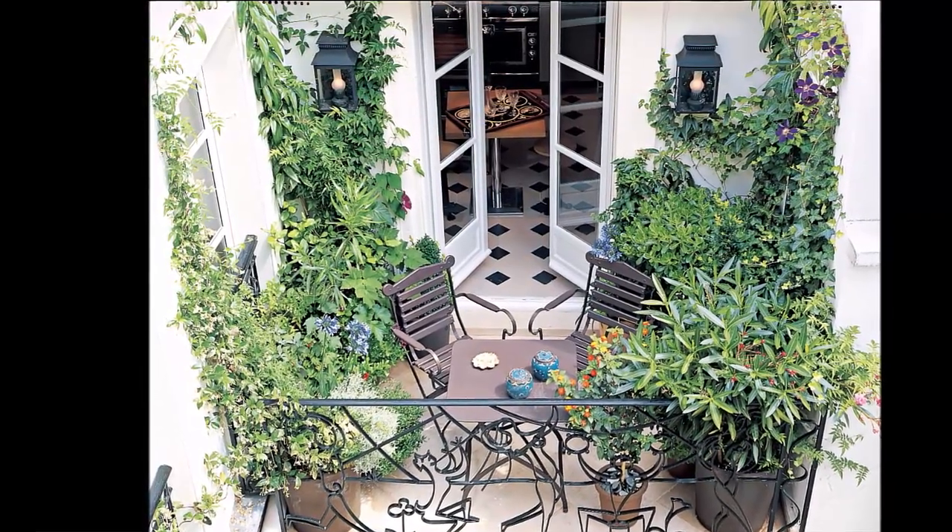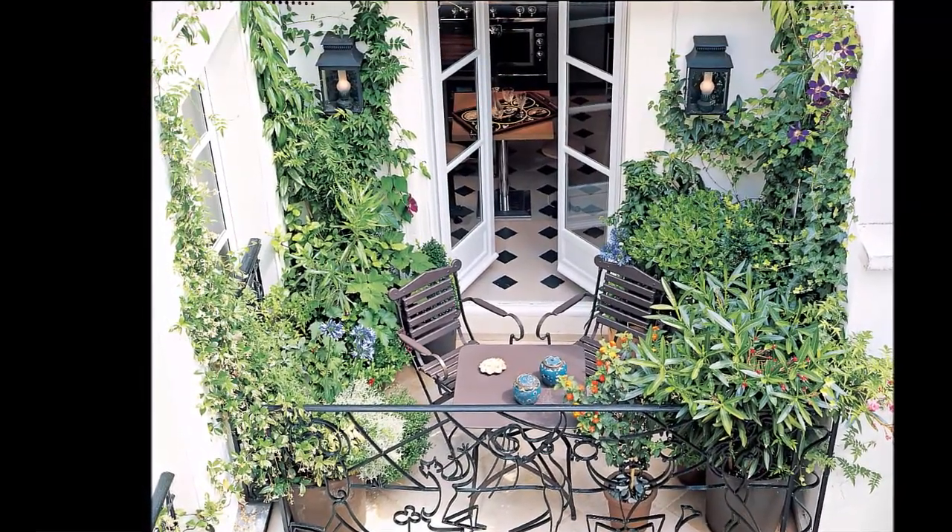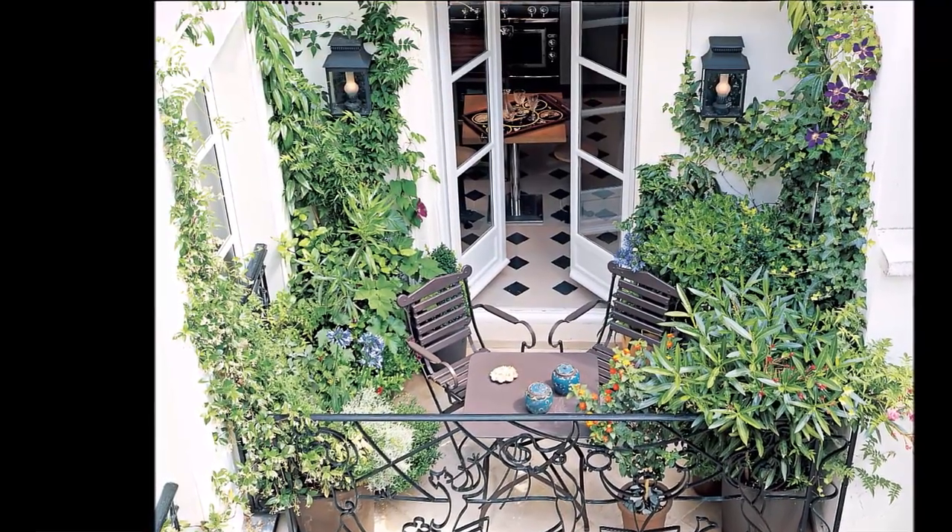So these are some tips regarding balcony decoration. I hope you will enjoy this video — please provide your feedback. Thank you so much.